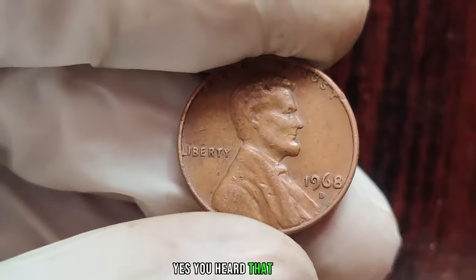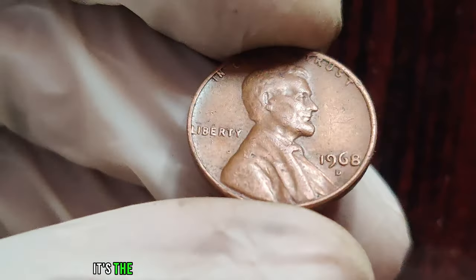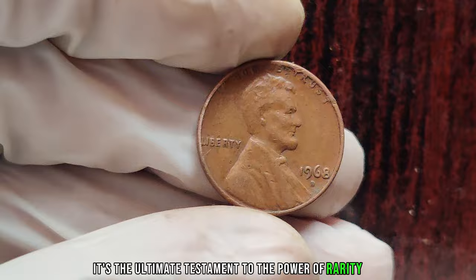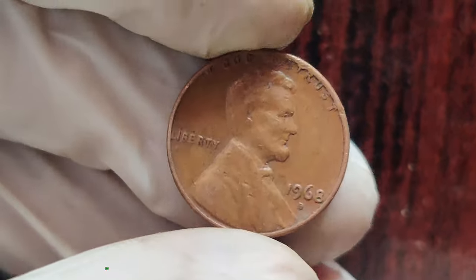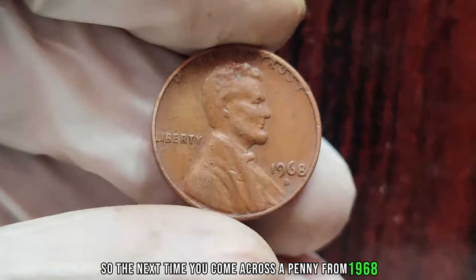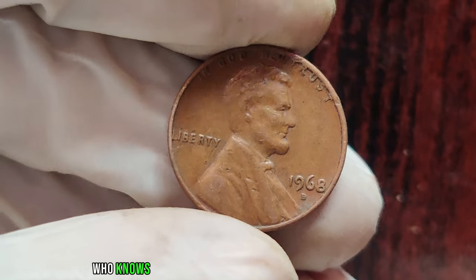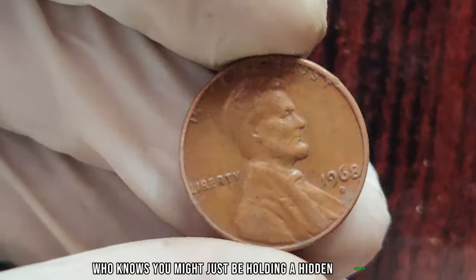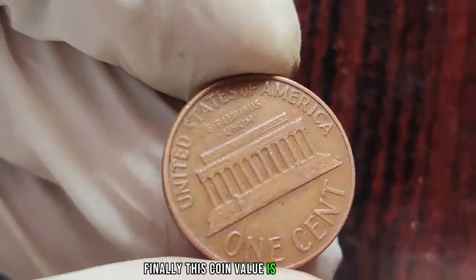While an ordinary 1968 D penny might be worth a cent or two, a transitional penny in mint condition could fetch millions at auction. Yes, you heard that right — millions of dollars for a single penny. It's the ultimate testament to the power of rarity and historical significance in the world of coin collecting. The next time you come across a penny from 1968, take a closer look. Finally, this coin's value is $2 million.